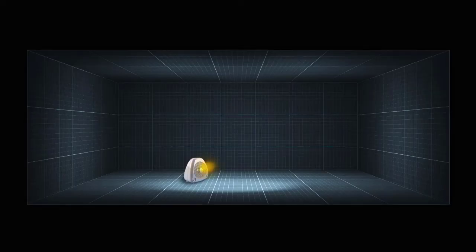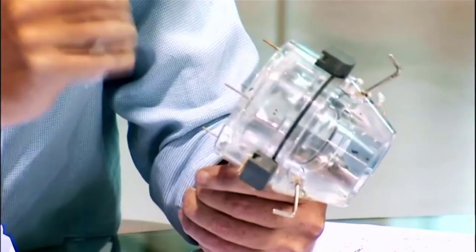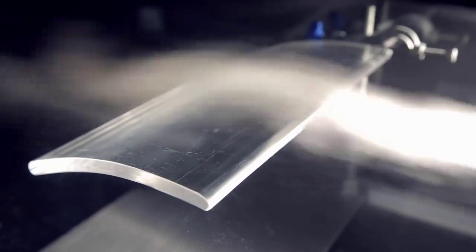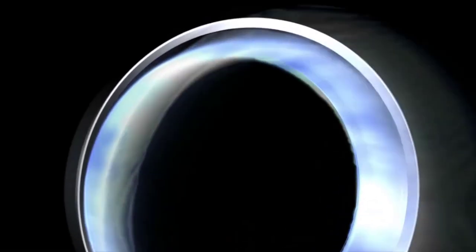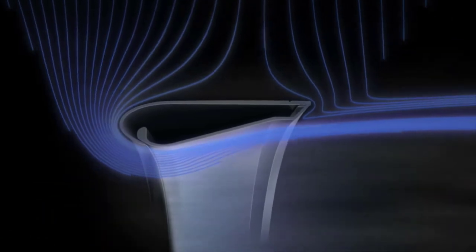At Dyson, we believe a heater should warm you up wherever you are in the room. But many conventional fan heaters don't circulate air, which means areas of the room remain unheated. We knew there had to be a better way. Inspired by technologies found in turbochargers and jet engines, our dedicated team of scientists and engineers developed a way to project large volumes of air — we call this Air Multiplier technology.